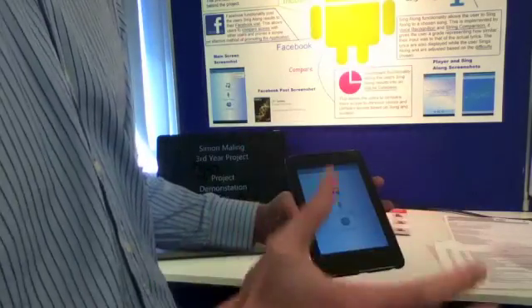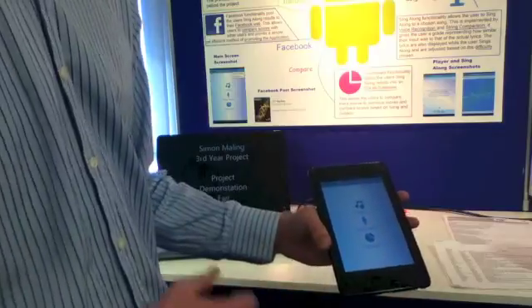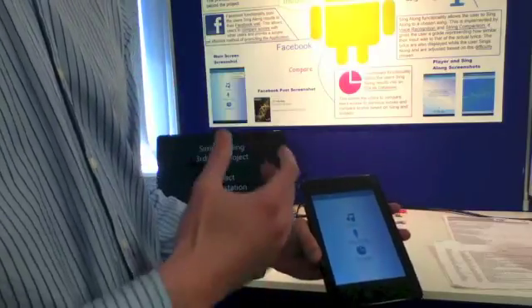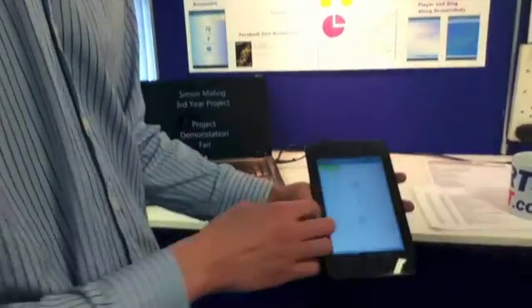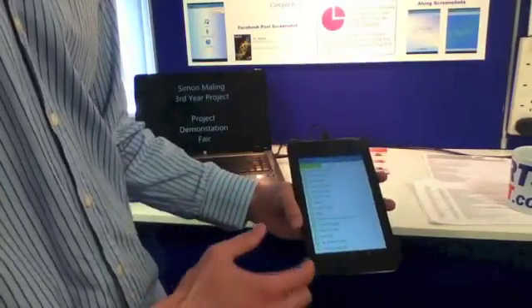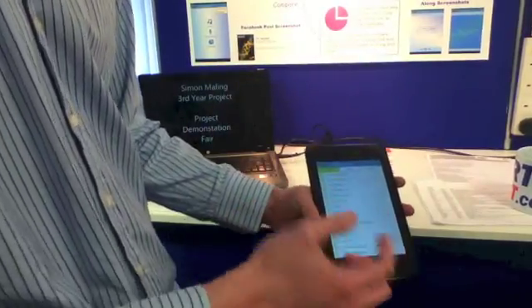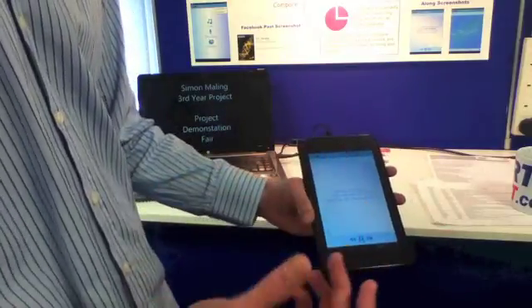It uses voice recognition and string comparison. This is the main screen of the application. You have three options: to listen to a chosen song, to sing along to a chosen song, and to compare results. If you try and listen to a song, we click on that option. It downloads the songs available from the server and if you click on a chosen song, let's say Mbeth, it plays the songs and shows the lyrics in a karaoke-like style.